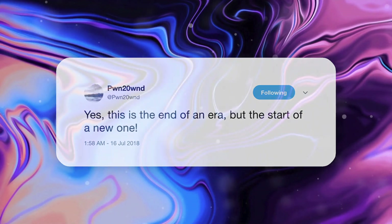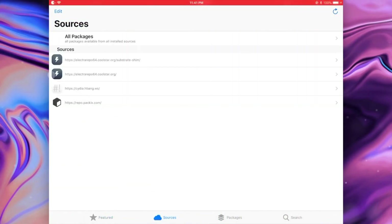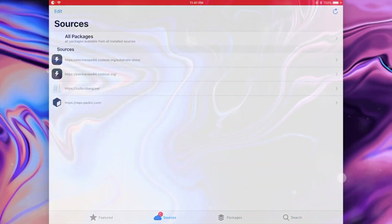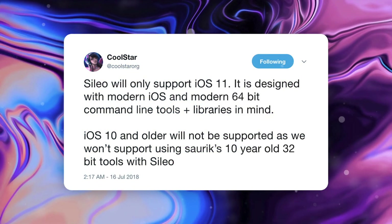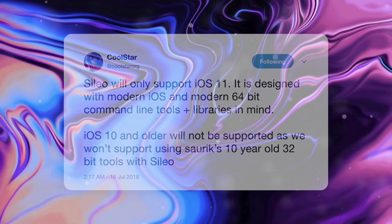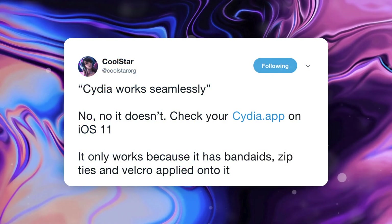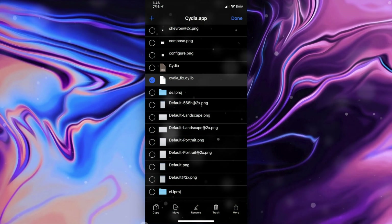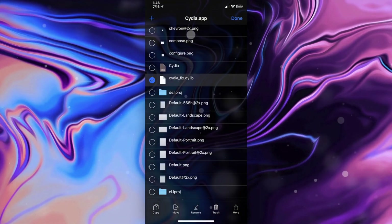So let's get into talking about this new package installer. All this information comes directly from the members of the Electra jailbreak team and was discussed via Twitter. Coolstar says Silo was designed with modern iOS and modern 64-bit command line tools and libraries in mind — basically it's like Cydia but with new updated dependencies running in the background. Coolstar responded to the remark that Cydia works seamlessly, saying: no it doesn't — check your Cydia app on iOS 11, it only works because it has band-aids, zip ties, and velcro applied to it. He shared a photo of the CydiaFix.dylib file, meaning without this file, Cydia would not function on iOS 11 or on the Electra jailbreak.